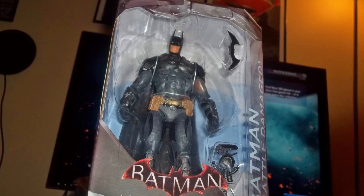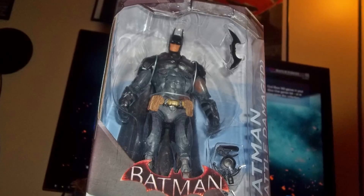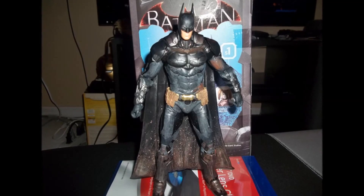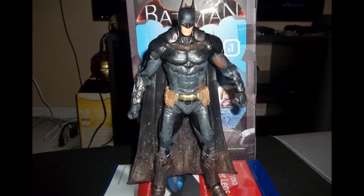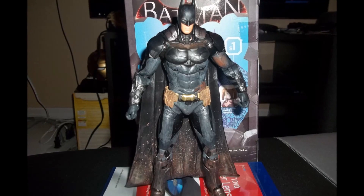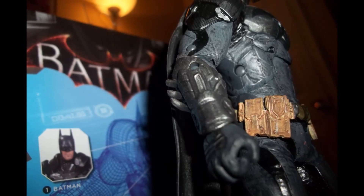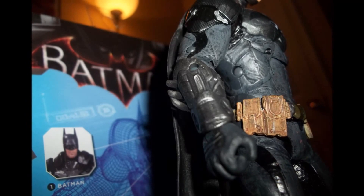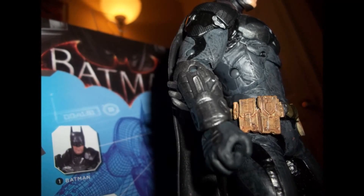The thing with this figure is — this happens a lot with a lot of figures, at least for me — sometimes the figures don't look that good when they're inside the box, but once you take them out and keep them a closer look, you start seeing all the detail because you can get a better view when they're not in the box. This easily became probably one of my favorite Batman figures, at least for now.